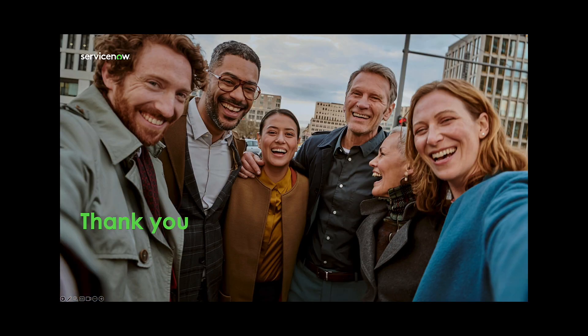Thanks for tuning in to learn more about the Xanadu release updates for Now Assist and SPM. To learn more, visit our product documentation website at docs.servicenow.com.